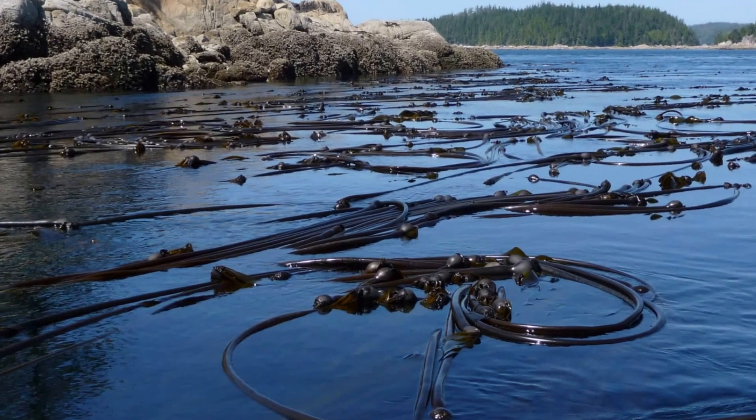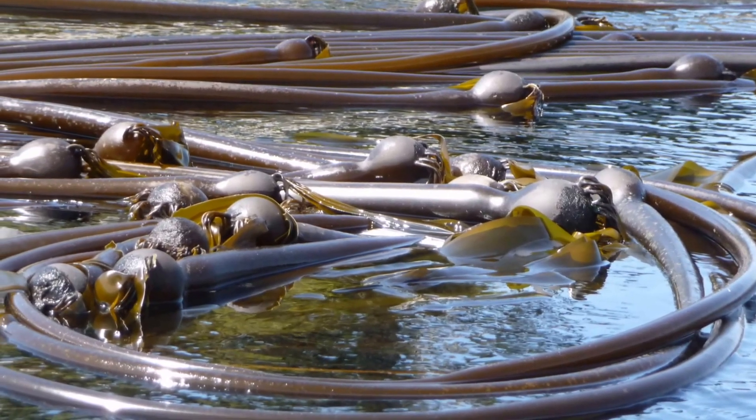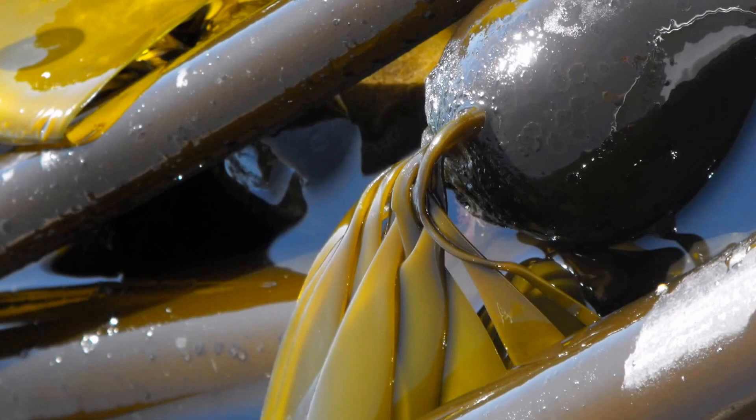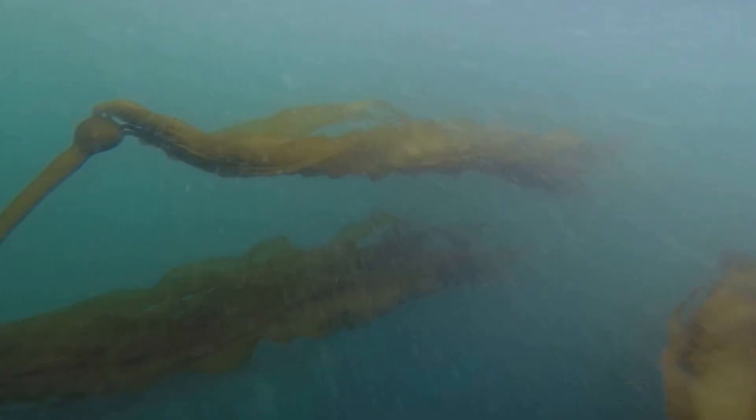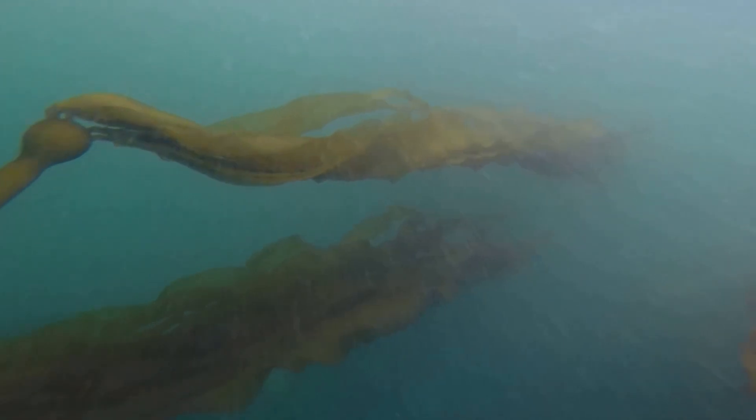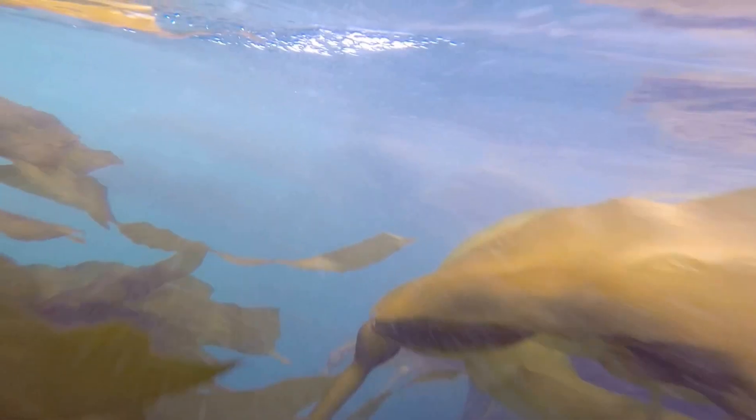Meet bull kelp, Nereocystis luetkeana, the mermaid's bladder. Why it's named after a mermaid's bladder and not her beautiful flowing long hair is a total mystery to me, but what I do know is that these underwater forests of kelp always play with my imagination.